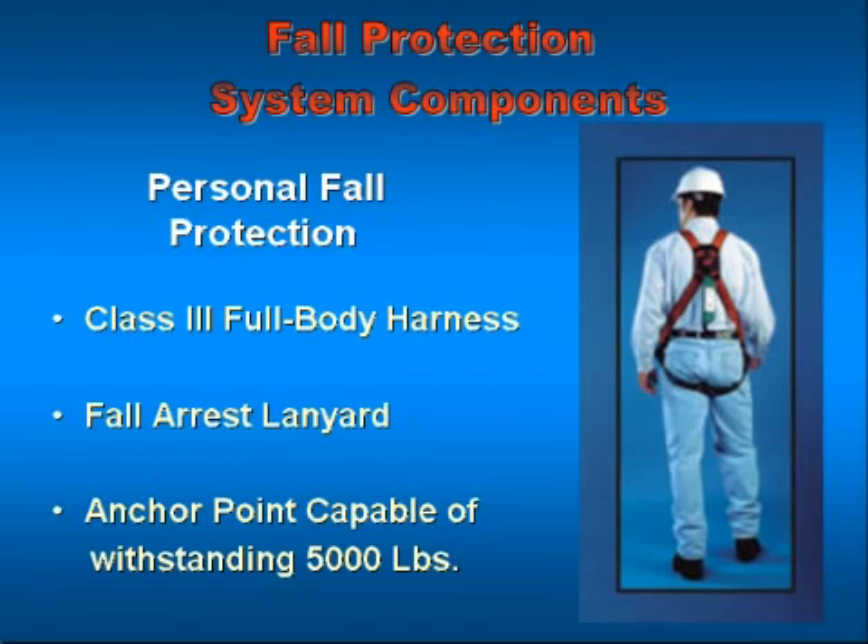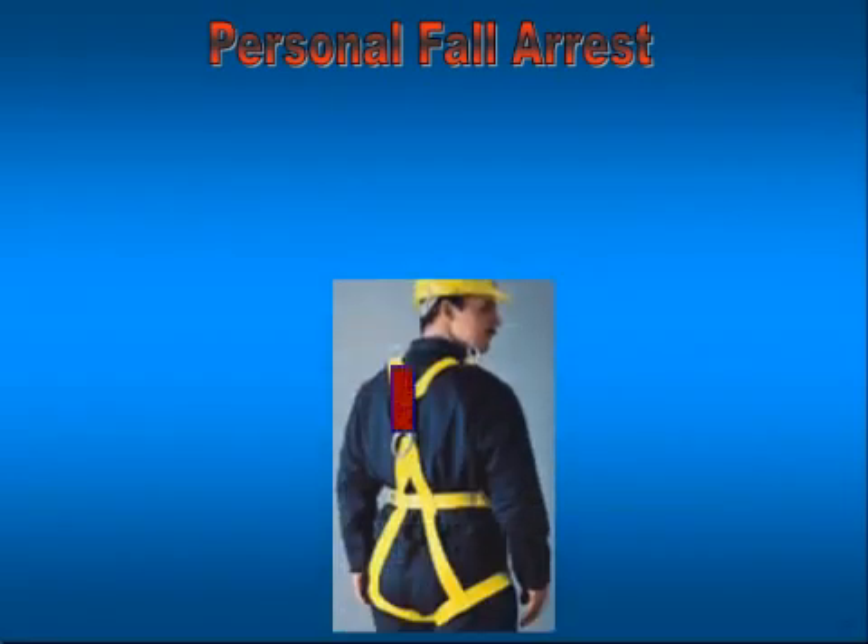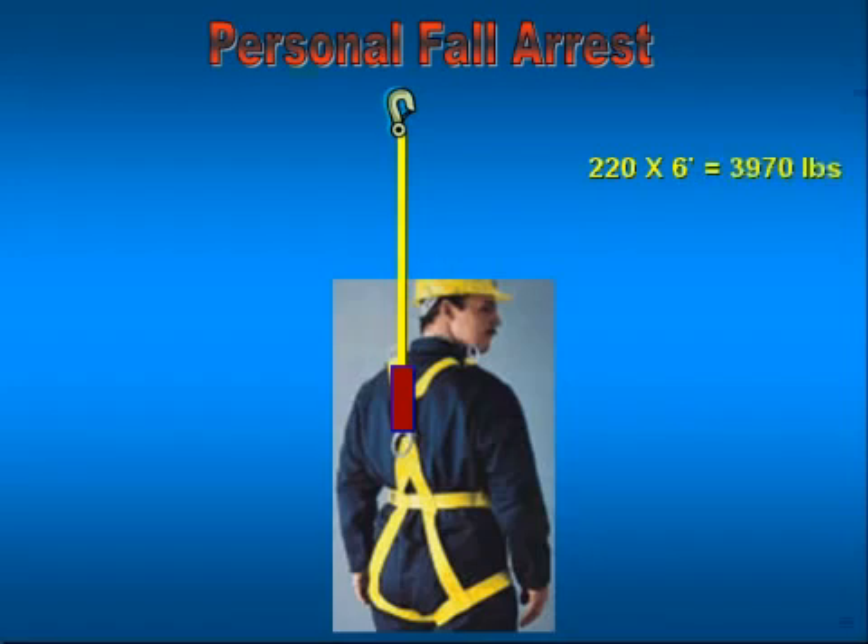What I've attempted to do here with the calculation is to give us an idea of the forces involved with a fall in one of these systems. The average worker is rated at 220 pounds — that's a worker plus his clothes plus his tools. If he falls the full length of an authorized lanyard, which is six feet, upon initial impact 3,970 pounds of force are developed. With the deceleration device clipped into the dorsal D-ring, he can expect a one-third reduction in force — approximately 1,324 pounds removed.